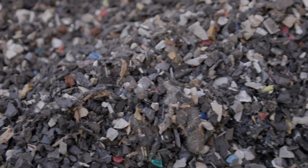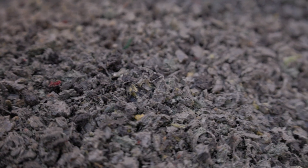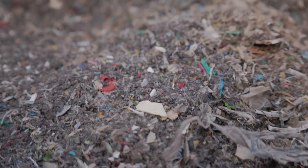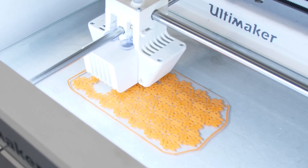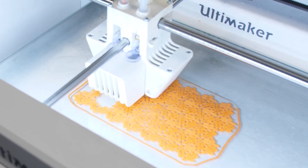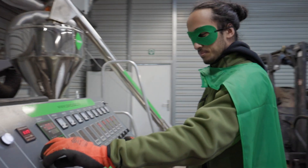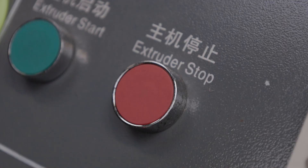In our international project called TransformSea, we are working on two methods to recycle single-use plastic waste. The first method is additive manufacturing in Manchester, and the second method is the intrusion-extrusion molding process we use here at the Green Plastic Factory in Almere.